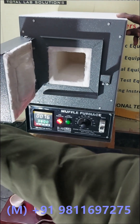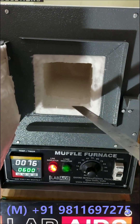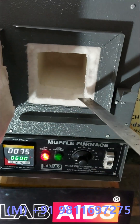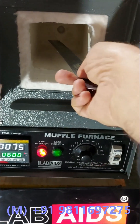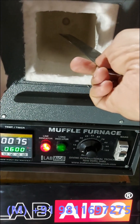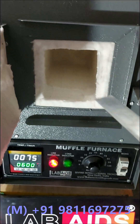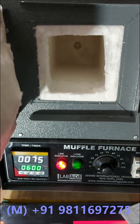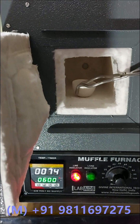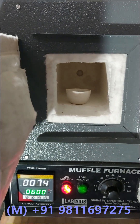These furnaces are available in various chamber sizes: 4x4x9 inch, 5x5x10 inch, 6x6x12 inch, 8x8x12 inch, or any other customized size as per customer request.